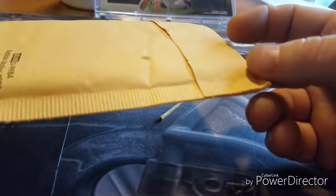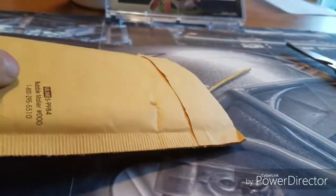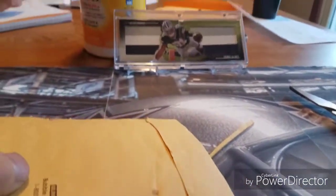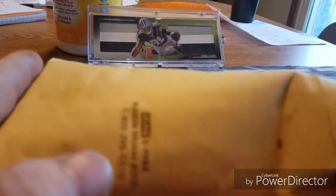Alright here we go, it's a redemption card. I opted for the four months and it actually got to me pretty quick — I think it only took about a month.